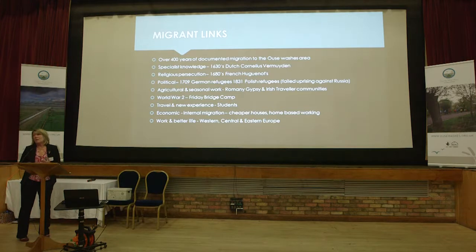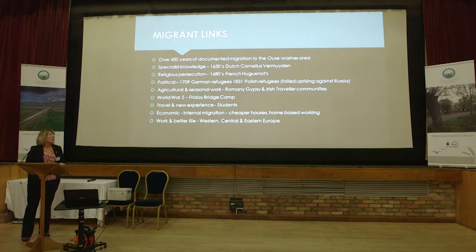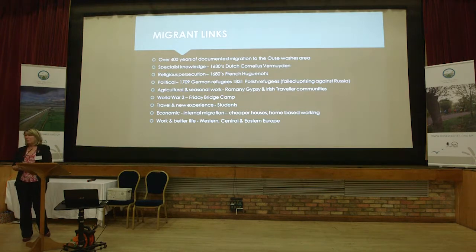Travel and new experience is another reason — lots of students come here not to stay, just to do a few months' work, speak better English at the end of it and earn a little money. Then we have economical internal migration: it's much cheaper to live here than in Cambridge or London, and if you're retiring it's a lovely place with beautiful walks. Work and a better life — the latest wave of migration to the area are people who, through the EU, are looking for a better life and for work because there's not very much in their own countries. So again, big — 37 nationalities that we identified.